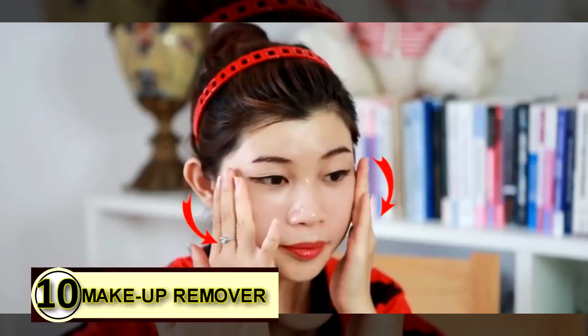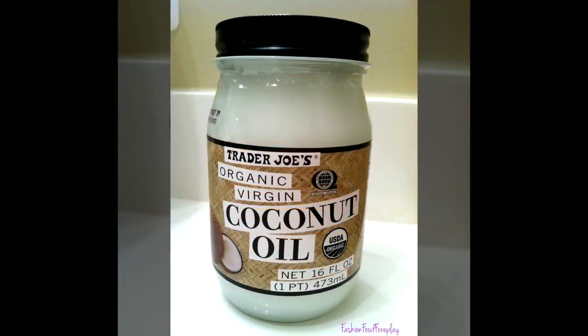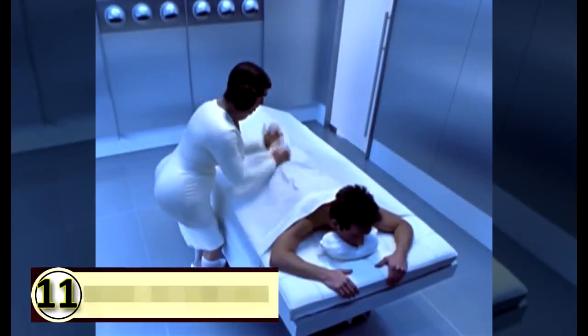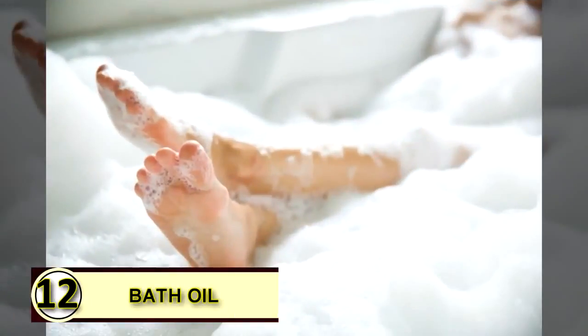Number ten: makeup remover. Instead of chemicals, use coconut oil — it will gently and safely remove all traces of makeup and leave your face feeling healthy and refreshed. Number eleven: use coconut oil as a massage oil. The benefits of massage are countless, and we could all use one every now and then. Rather than using a heavy lotion, simply use coconut oil.